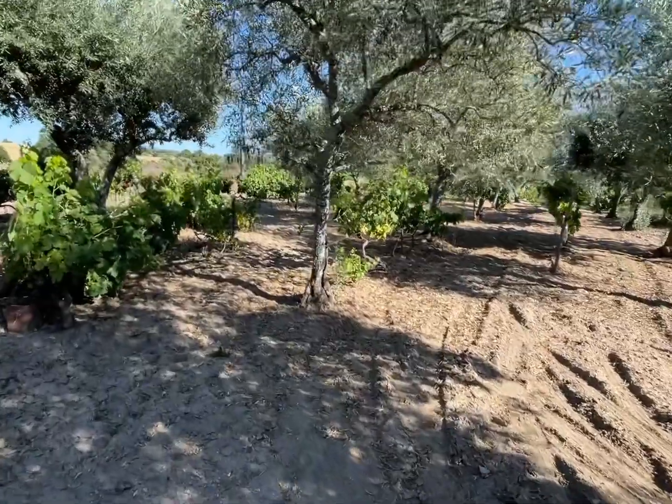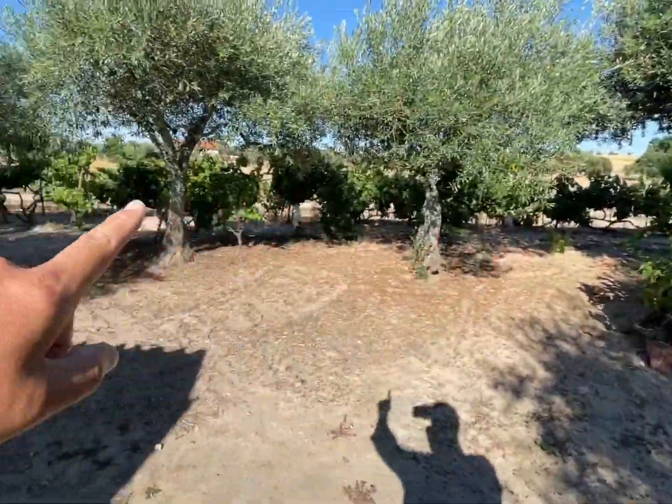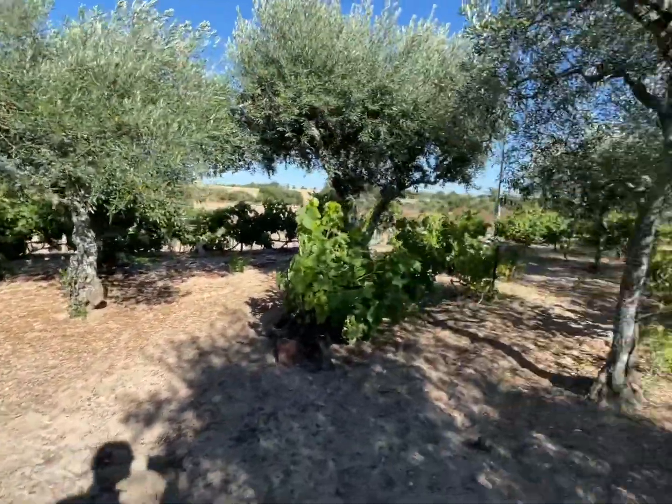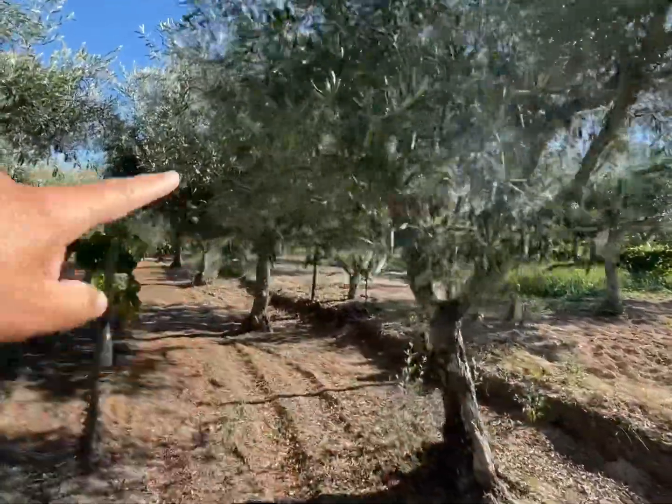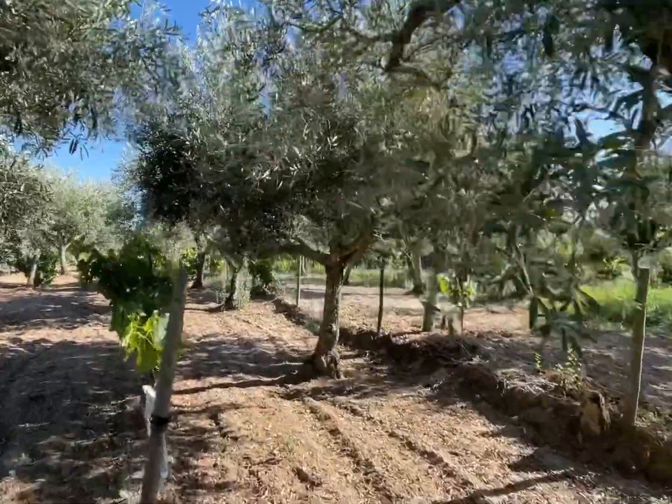The principal trees on the property are vines. If you see, you have a lot of vines here. All the area has a new fence.